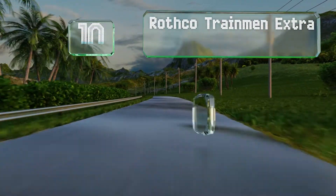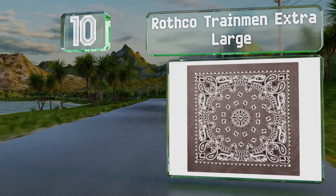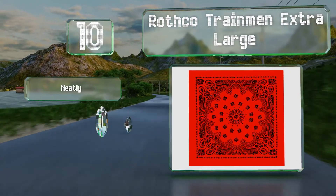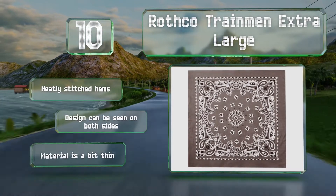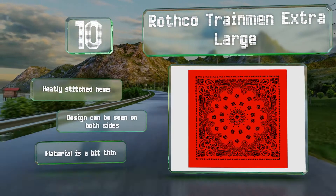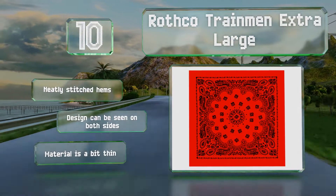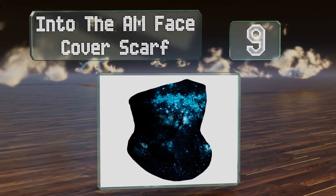Starting off our list at number 10, a nod to the engineers of a bygone era: the Rothco Train Men Extra Large. It sports a timeless paisley print that looks just as good today as it did 100 years ago. Its size offers a lot of versatility, allowing it to be used as everything from a skull cap to a tourniquet to a dust mask. It comes with neatly stitched hems and the design can be seen on both sides, though the material is a bit thin.